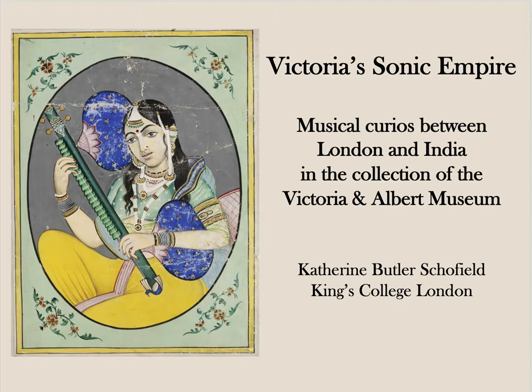I shall connect this history of display abroad back to contemporary developments in Victorian India, where instruments were also displayed in exhibitions in Calcutta, Madras and Delhi.